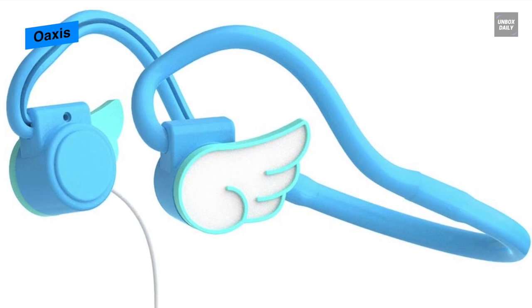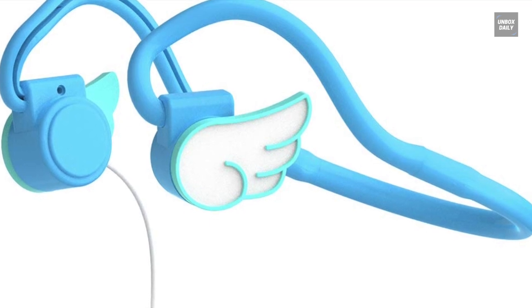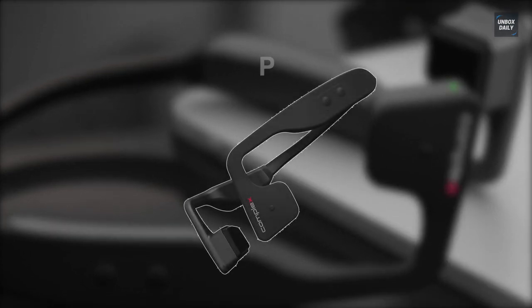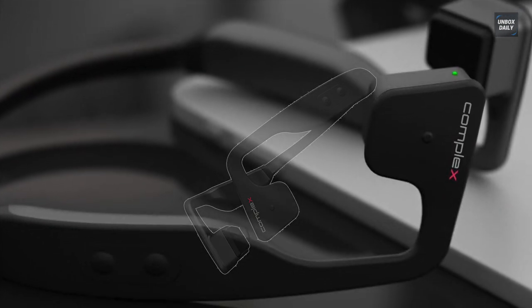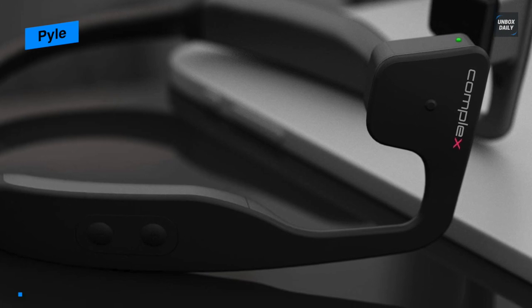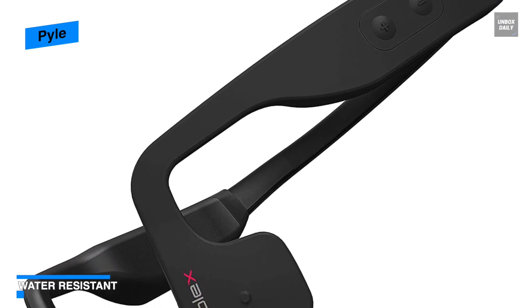Last on our list is the Pile. These Pile bone conduction headphones with Bluetooth come in a comfortable wraparound style. Unlike other headphones, its ergonomic mini open-ear headset speakers rest comfortably over the ears and send audio sound vibrations behind the cheekbone directly to the inner ear.